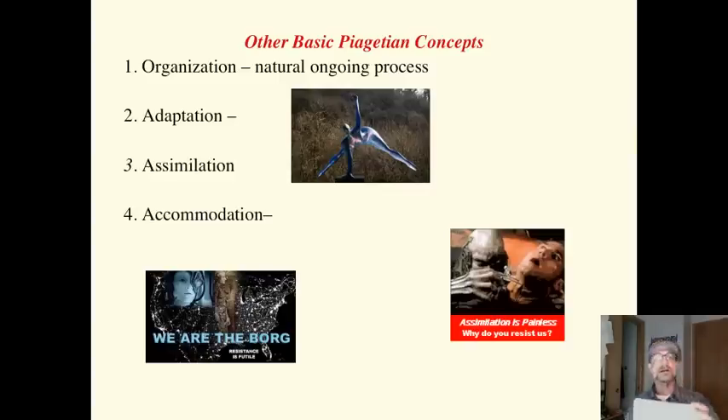A couple of other basic Piagetian concepts. Organization is a natural ongoing process. We use the files in the file cabinet in our head to make new sense of new information. As we learn, our schemata become more organized and complex, and in turn, our thinking becomes more sophisticated.